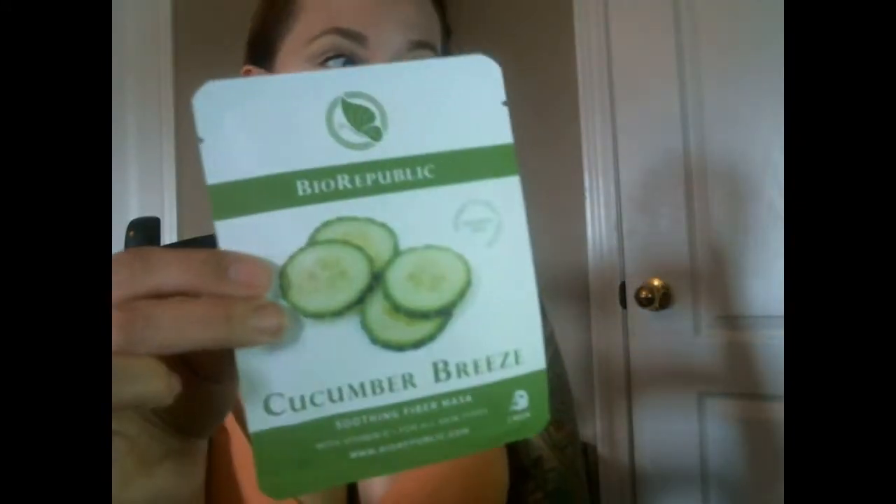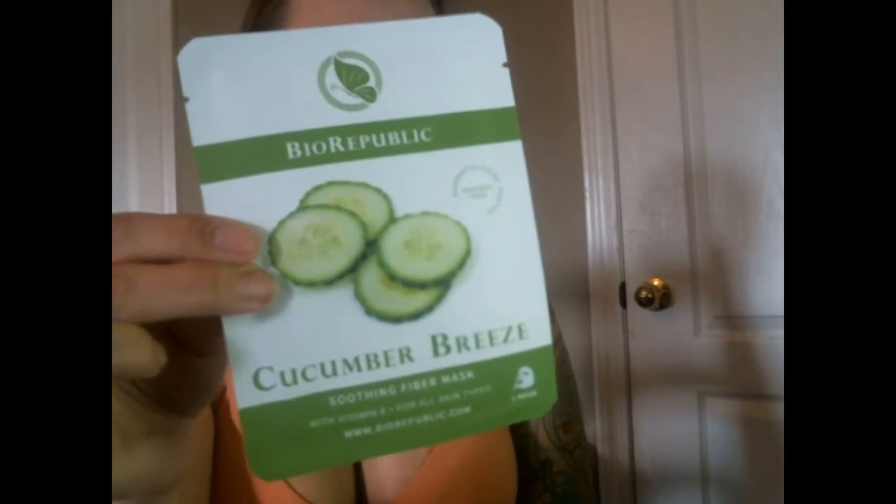Pomegranate Crush — that looks cool. We're not going to open that because I'm not going to do the mask right now. Oh, there are two! We also have a Cucumber Breeze soothing fiber mask. This is for the face — sometimes I think it's a face mask and then it turns out it's a hair mask, but I also love hair masks, so it's okay either way.